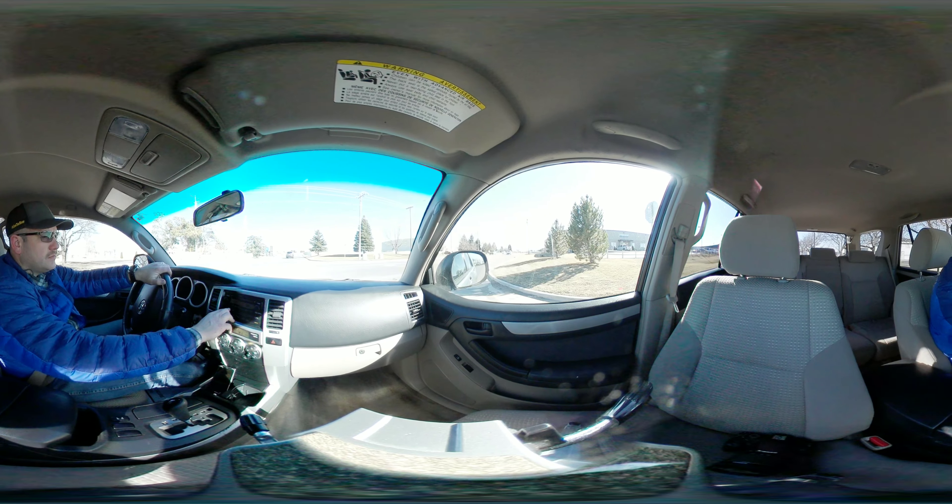Kind of bumpy here, let me get back on the main drag again. Back into two-wheel. Okay, let's see — kicked into two-wheel.